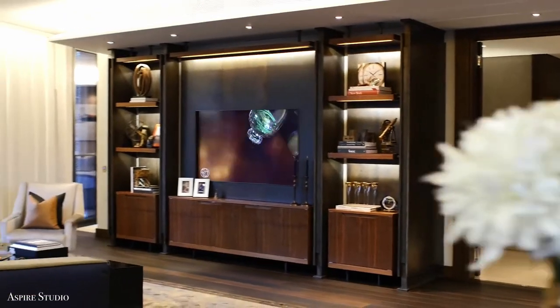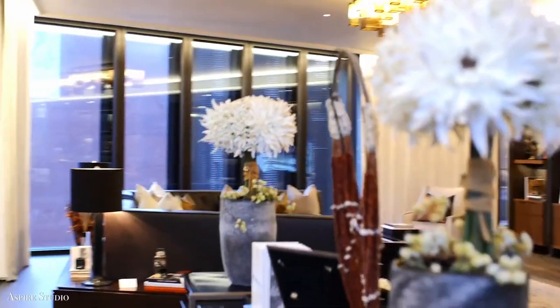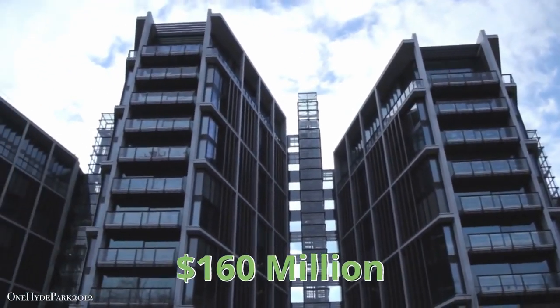So what do you think is the price of one of the most opulent apartments in London? A whopping $160 million.